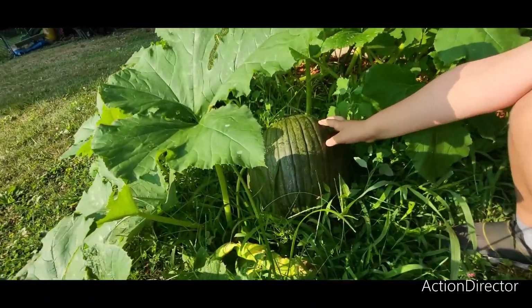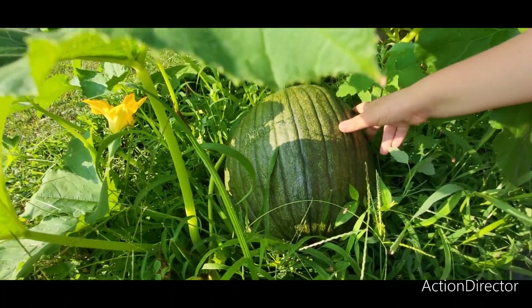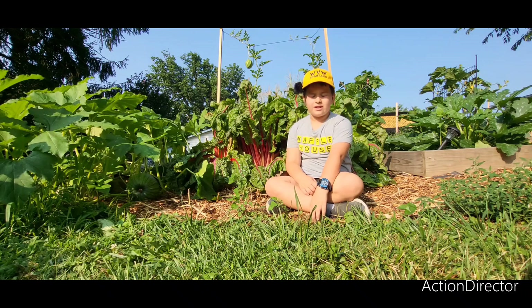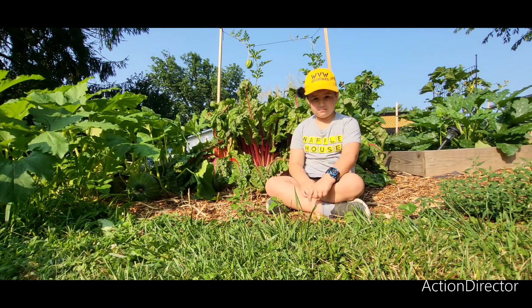And guys, comment down below if you think it would already be orange by now, because it's pretty big. So, that was only part one of this tour. Next video, we're gonna show you part two. Bye!